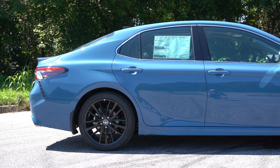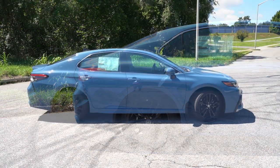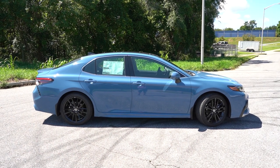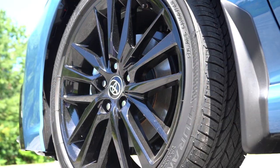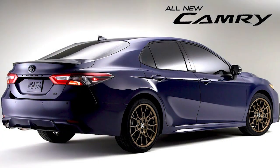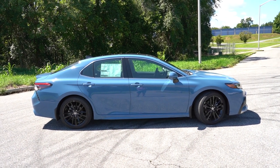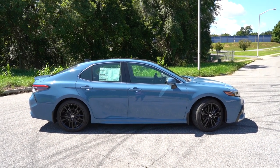The wheel setup differs substantially amongst trim levels: 17-inch alloys for the LE, 18-inch machine-finished alloys for the XLE, 19-inch gloss black alloys for the XSE — that's what you're looking at now. The TRD widens those to 19x8.5-inch matte black alloys. But the cool upgrade for the 2023 Camry is the Nightshade, which gets 19-inch matte bronze alloys — definitely the best-looking wheels. Personally, I'd go with the SE Nightshade with bronze wheels and this Cavalry Blue exterior — that would look absolutely amazing.